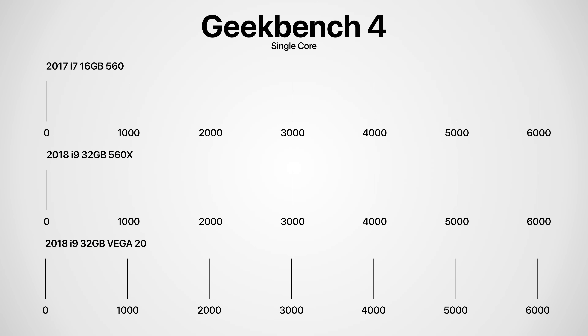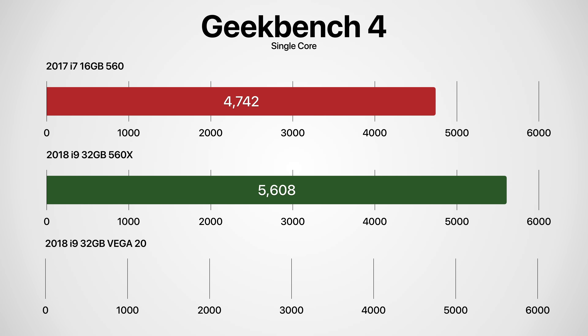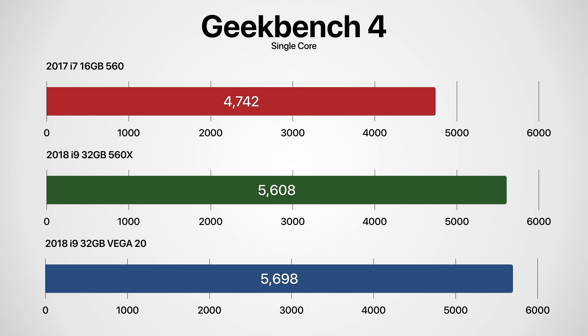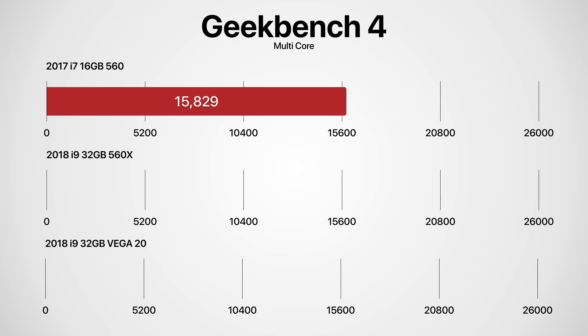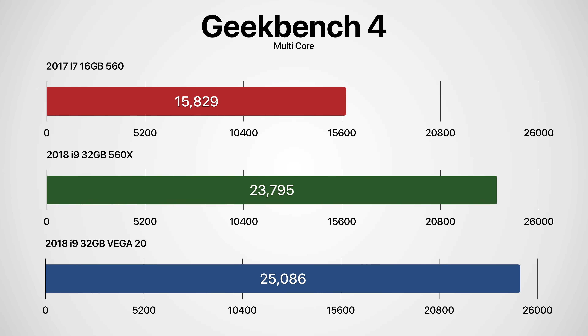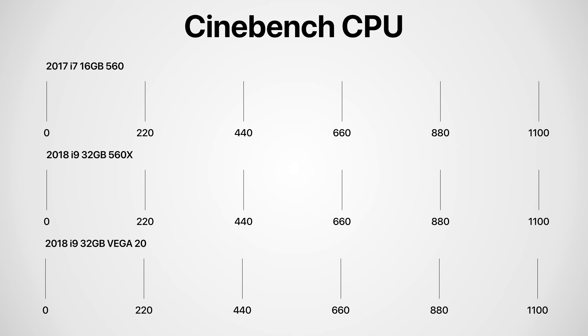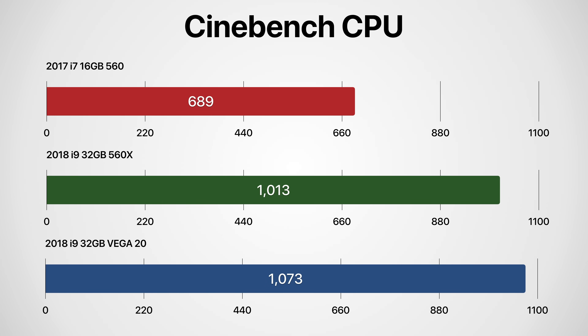Here's how the 2017 model compares to the 2018 560X and the 2018 Vega 20. In Geekbench 4 single-core: the 2017 model got 4,742; the 2018 560X got 5,608; and the Vega 20 got 5,698. In Geekbench 4 multi-core: 15,829 on the 2017 model, 23,795 on the 2018 560X, and 25,086 on the Vega 20. In Cinebench R15: 689 on the 2017 model, 1,013 on the 2018 i9 560X, and 1,073 on the i9 2018 Vega 20.